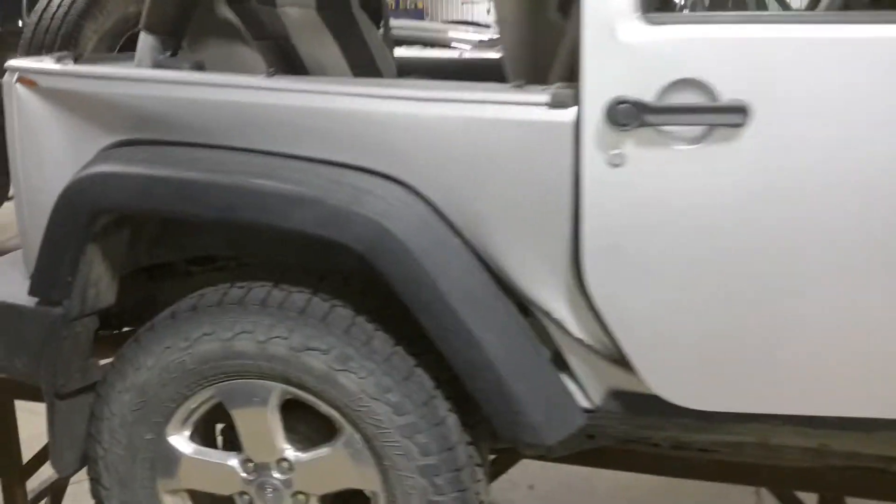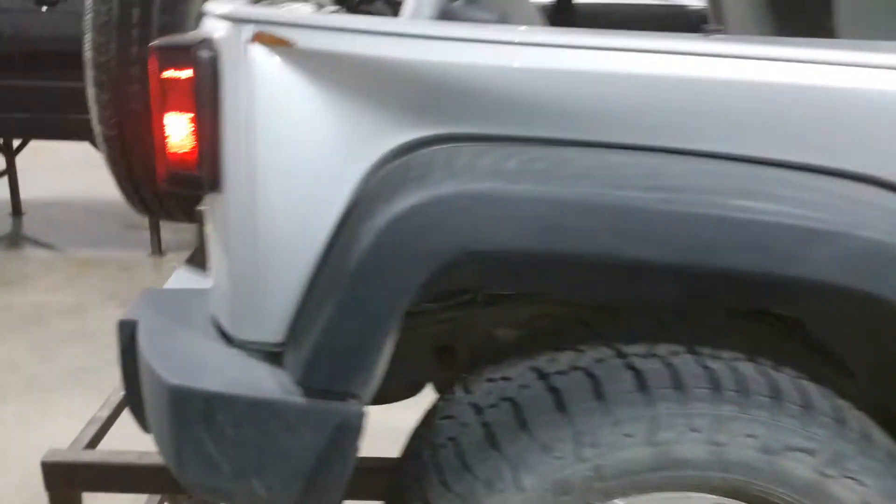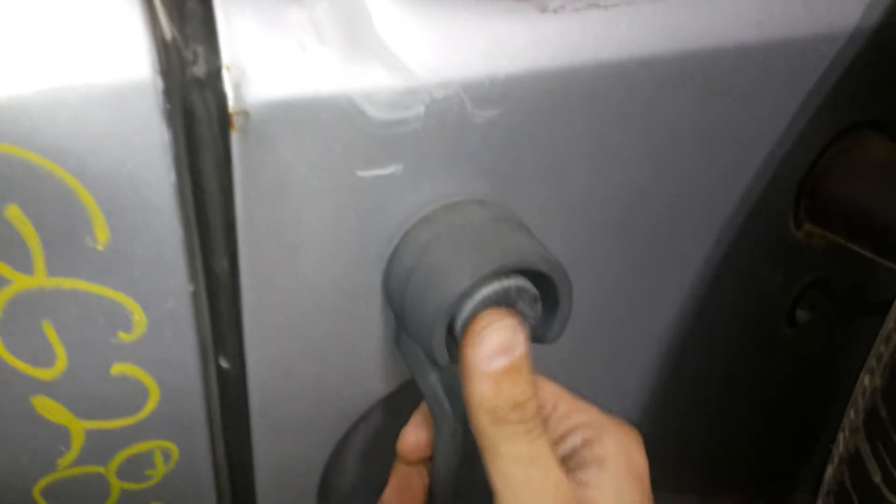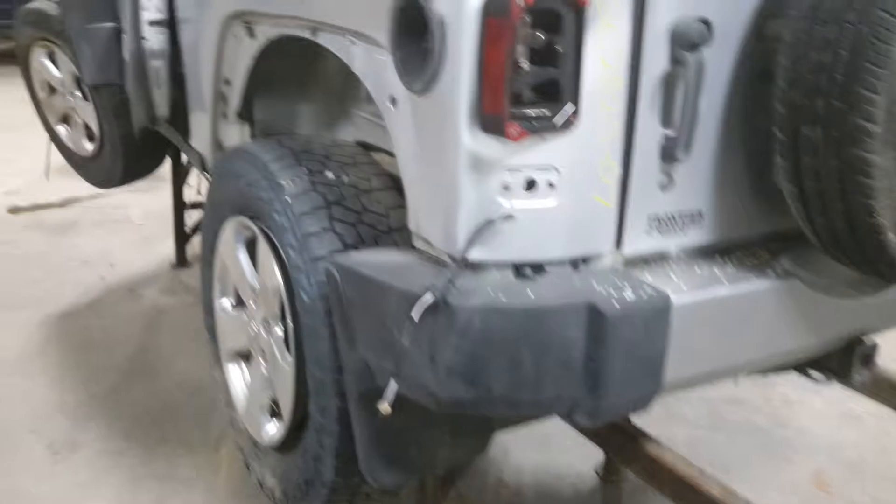Most of the external body pieces are damaged. There is a possible usable rear bumper and rear hatch, with some damage to the top. However, it does open, with some damage inside. It does have a tow package.